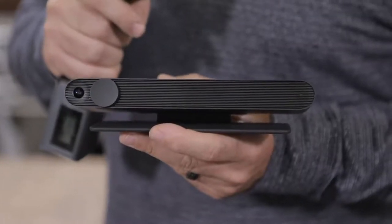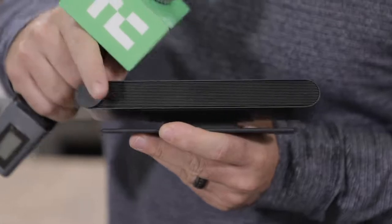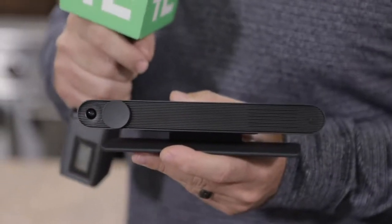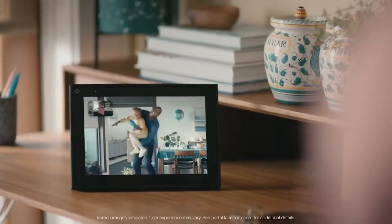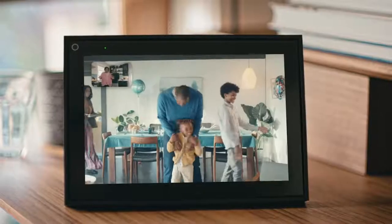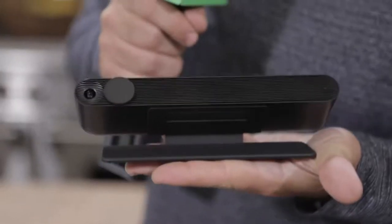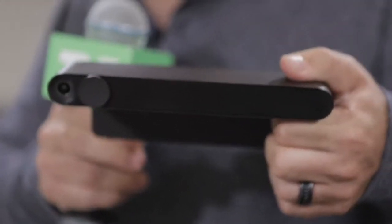Unlike a Roku or Chromecast, the Portal TV actually has a 12 megapixel camera and a privacy shutter, as well as 12 microphones so it can listen and see you. It uses its smart camera vision to pan around the room and automatically detect faces so you always stay in frame even if you move around while video calling. You can use the integrated Portal TV stand to place it in front of your television, or it doubles as a clip so you can clip it right on top instead.